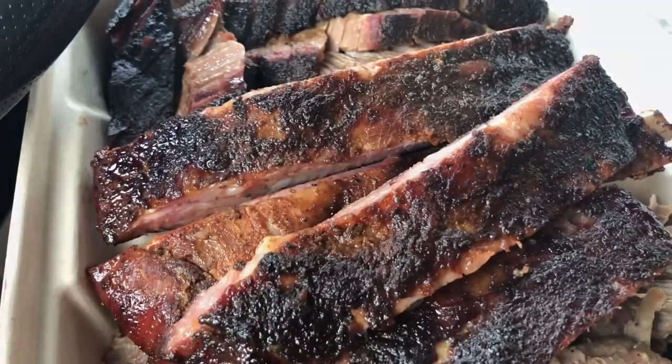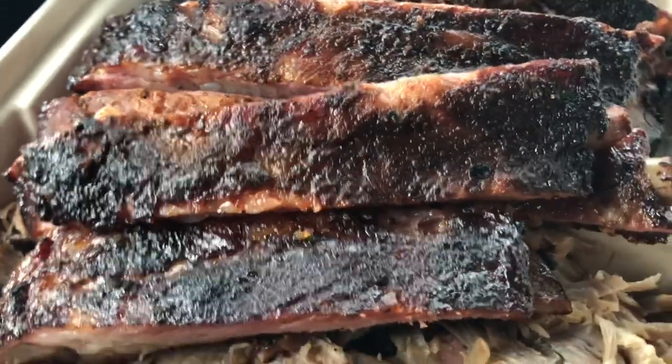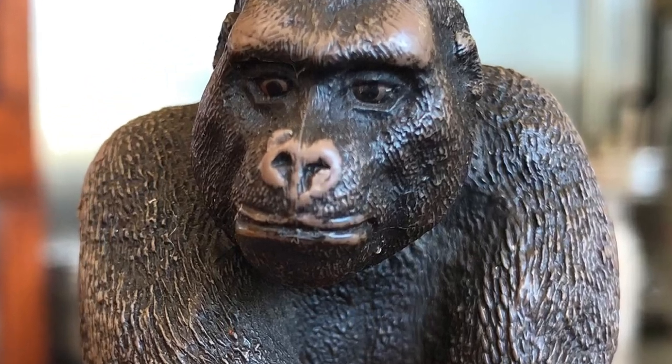I brought my monstrous appetite to Gorilla Barbecue and ordered myself the three-meat combo plate. The service was wonderful, courteous, and very prompt. I received my order within five minutes.